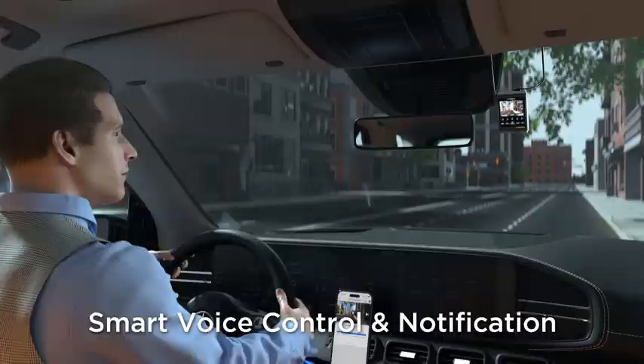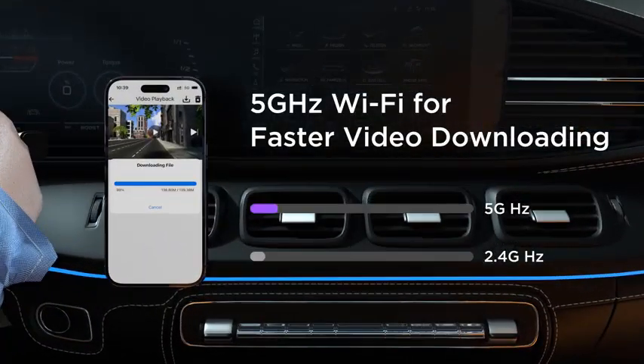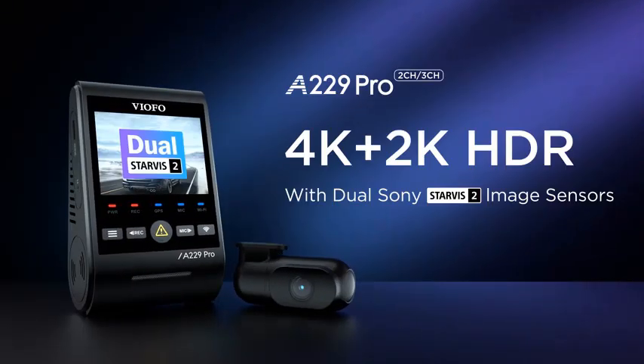This dashcam excels in low-light conditions, thanks to its advanced night vision capabilities. The Viofo A229 Pro 4K HDR Dashcam offers a comprehensive solution for those prioritizing safety, convenience, and high-quality video recording on the road.